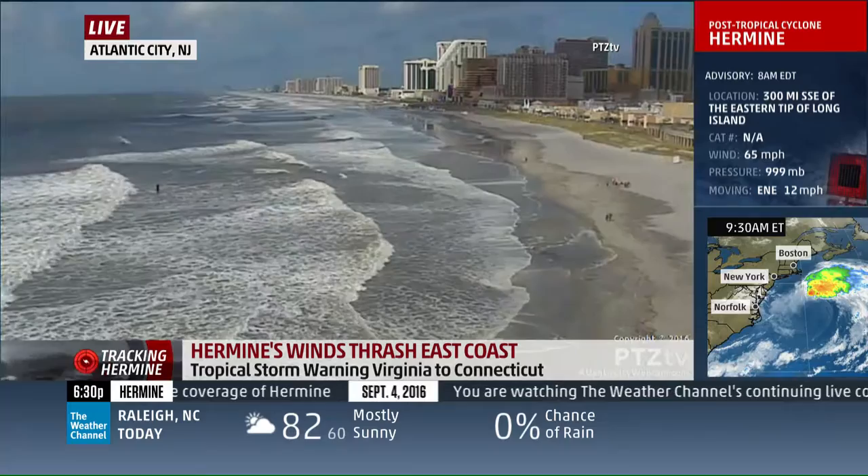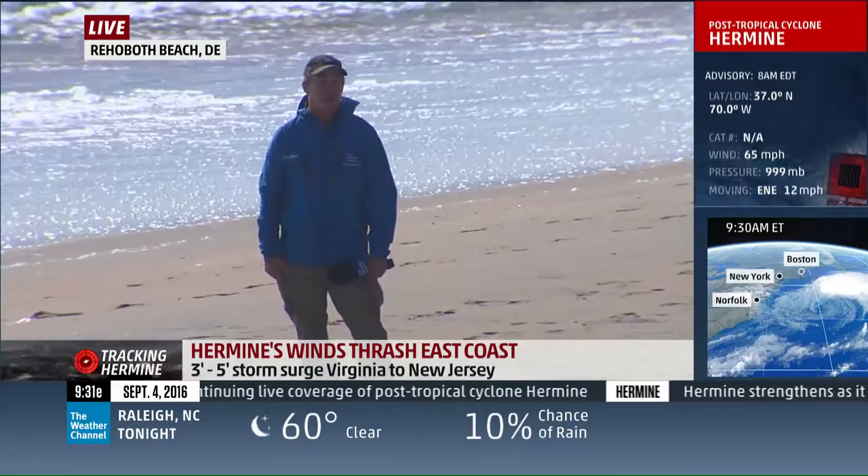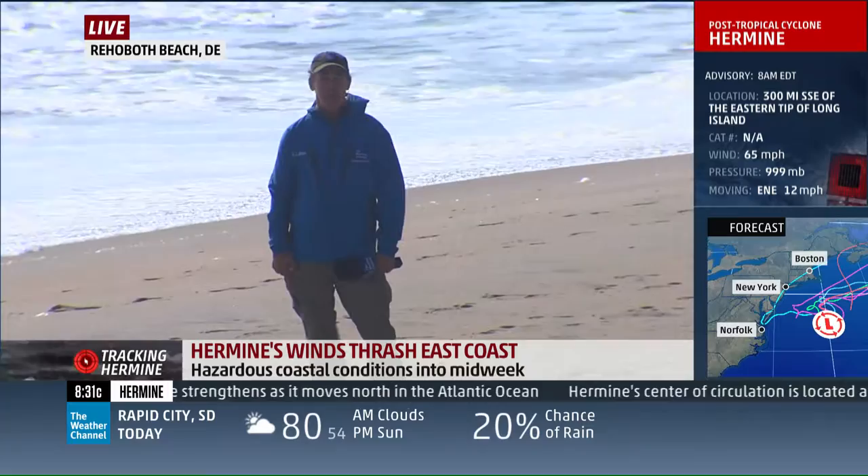We appreciate you joining us. As we follow Hermine, it became an Invest 99L back on August 18th. I can tell you I've been following it now for quite a long time, since a week before last. Then we had TD8, tropical depression number eight, which was really a non-story in North Carolina, not even a drop of rain.